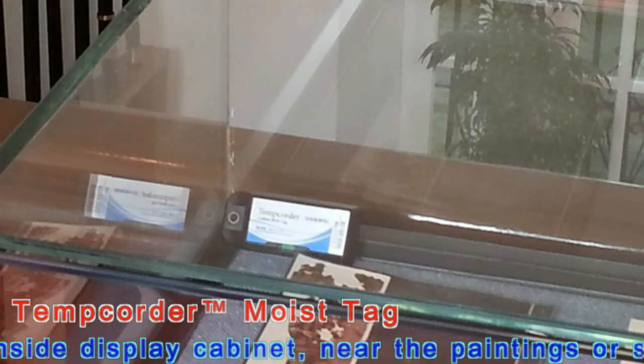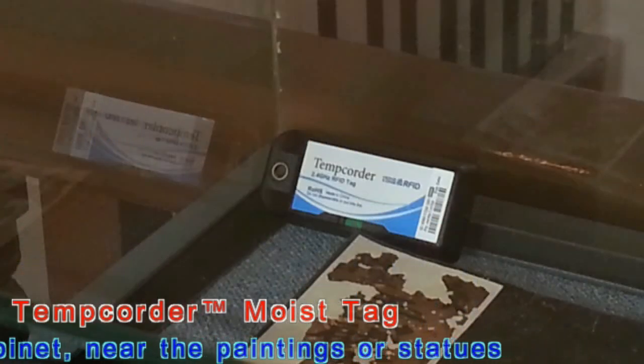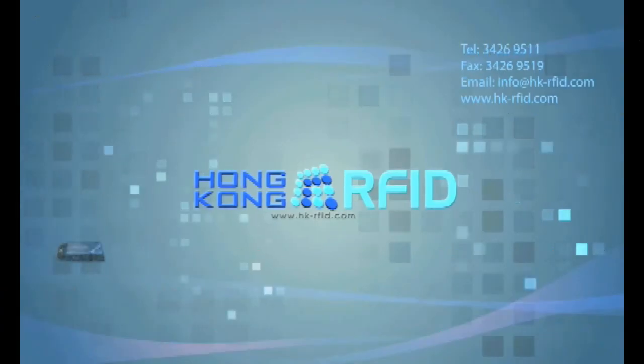Once the readers receive data from tags, they will send the data to the computer for centralized processing. Any changes in the museum or storage environment can be spotted and actions can be taken immediately. The whole process is automated and efficient.